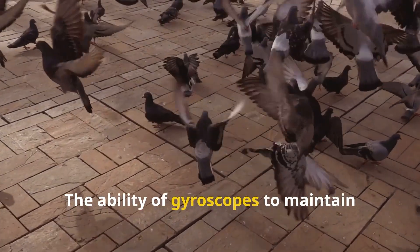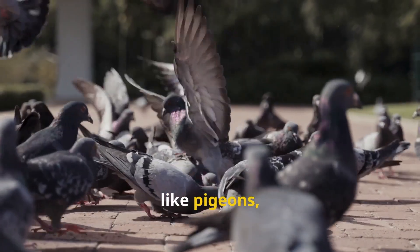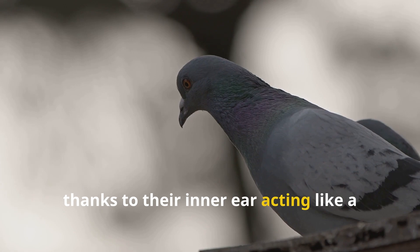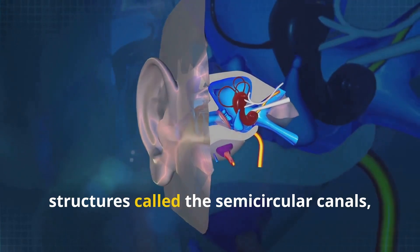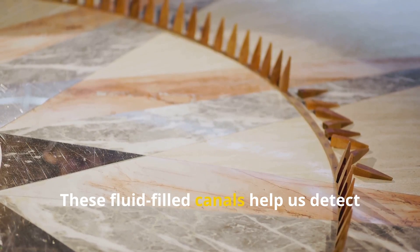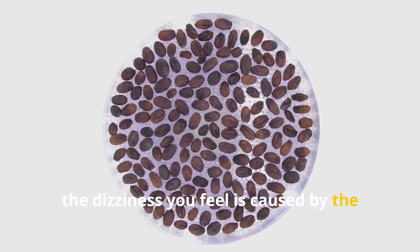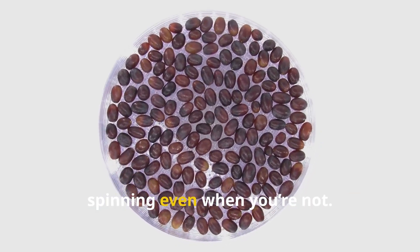The ability of gyroscopes to maintain balance is not limited to mechanical devices. Certain birds, like pigeons, use a similar stabilization mechanism — their heads remain steady even as their bodies move, thanks to their inner ear acting like a biological gyroscope. The human inner ear also contains structures called the semicircular canals, which function similarly to gyroscopes. These fluid-filled canals help us detect movement and maintain balance. When you spin around quickly and then stop, the dizziness you feel is caused by the fluid inside these canals still moving, creating the sensation that you're still spinning even when you're not.